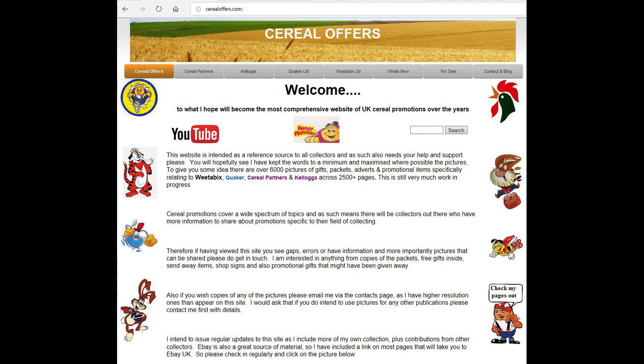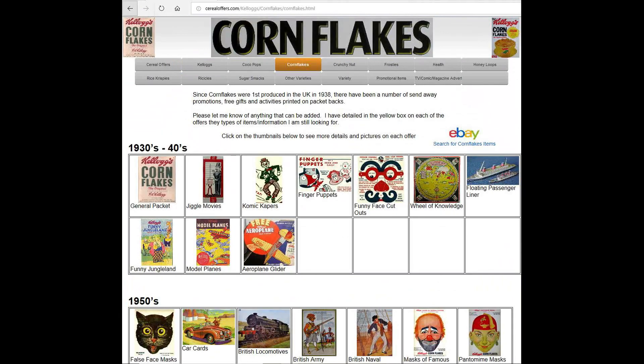So if you're interested in this and other cereal offers, please go to my website cerealoffers.com, click on Kellogg's and then Cornflakes.